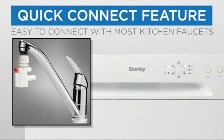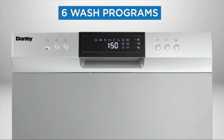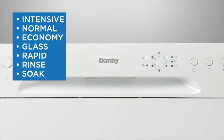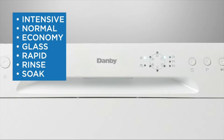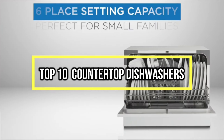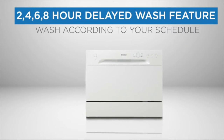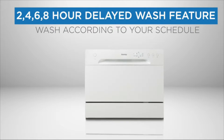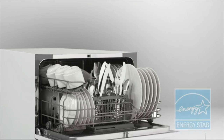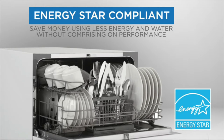If you are looking for the best countertop dishwashers, you are in the right place. We have tried to include in-depth information on countertop dishwashers in our video, which will be enough to fulfill all of your needs. All of them are maintaining their features, prices, quality, durability, and reputation of the manufacturer and real customer feedback. If you want to buy a countertop dishwasher, we think this list will be very worthy to you. Now let's get started with the video.